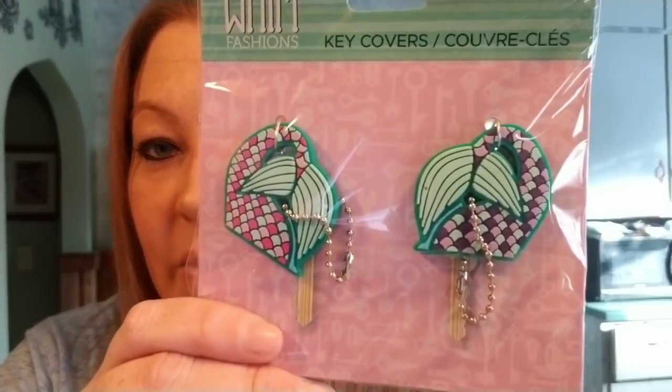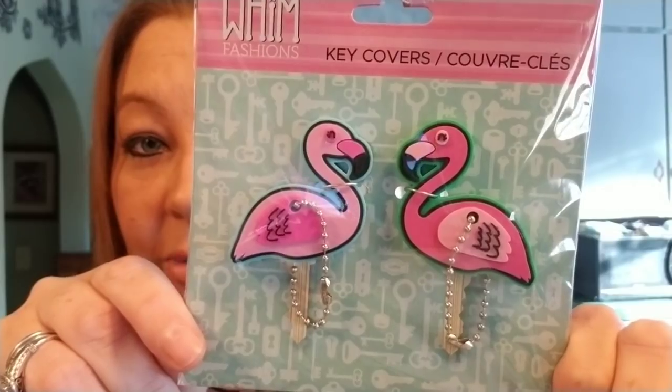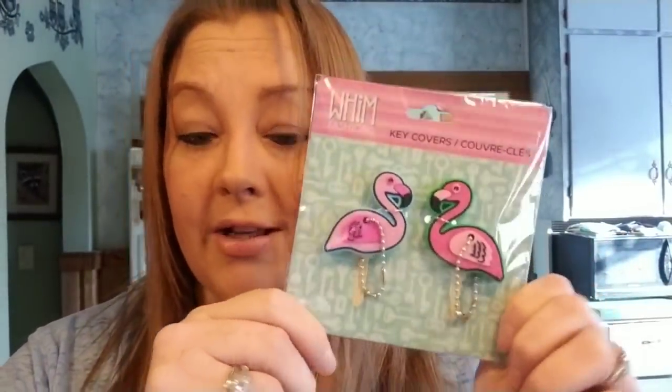And then there are these with the little mermaid tails. And then I picked these up — these are also adorable, and these are the little flamingo ones. I just thought they were so cute. These also would make great stocking stuffers or little gifts for friends and things like that, just because they're super, super adorable.